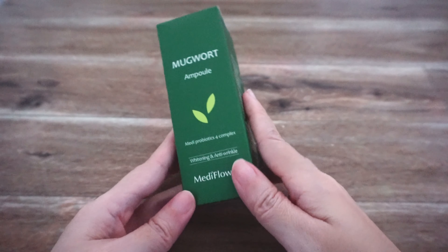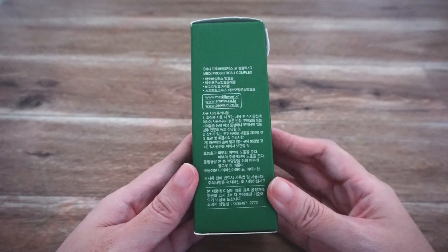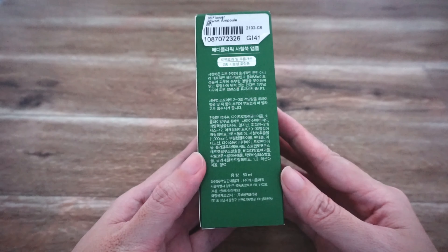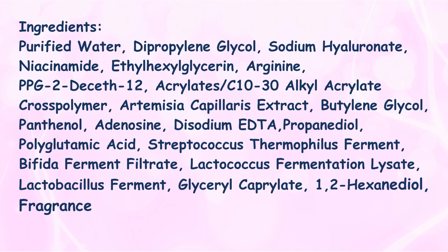The box comes with English and Korean so you can check out the ingredients. It comes with a nice dark green opaque box and also a glass dark green bottle with a dropper mechanism. The ingredients are simple — it contains very high sodium hyaluronate, niacinamide, mugwort, and all the nice probiotics.